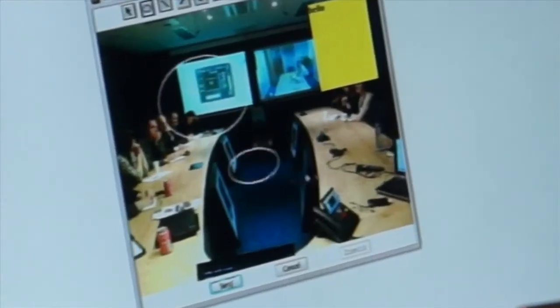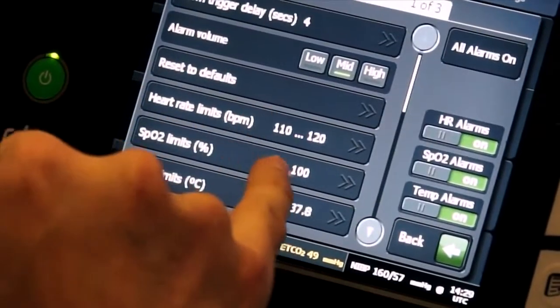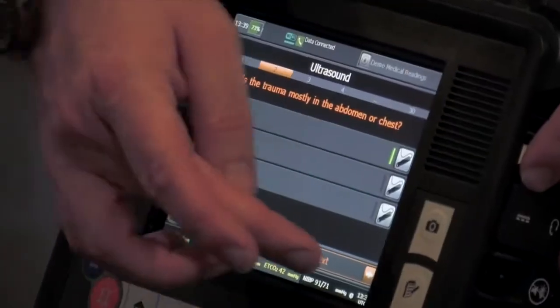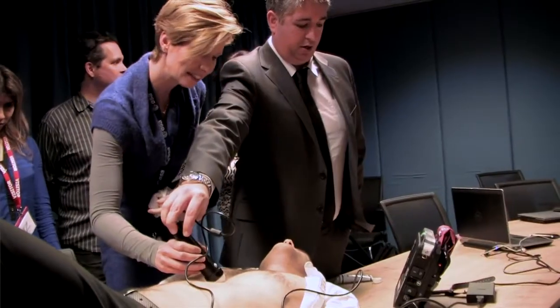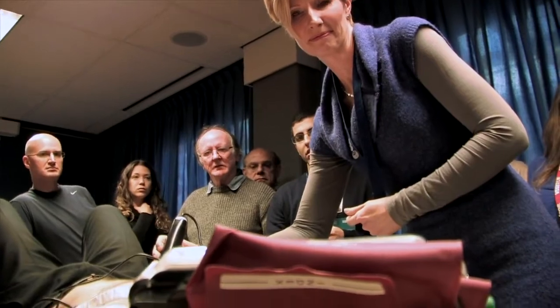The telemedicine provides them support from that network around them, bringing in some of those extra capabilities to wherever they are at the time. It's really user-friendly — very short training is needed to get a rough understanding of the device, and with much deeper training, they can get access to all the specifications of the unit.